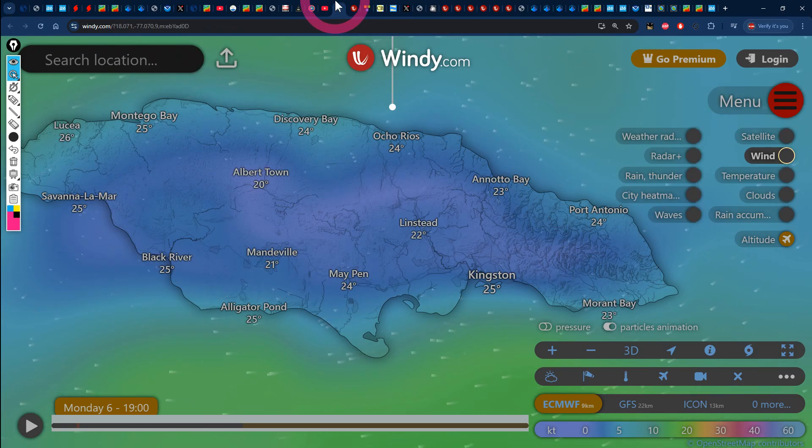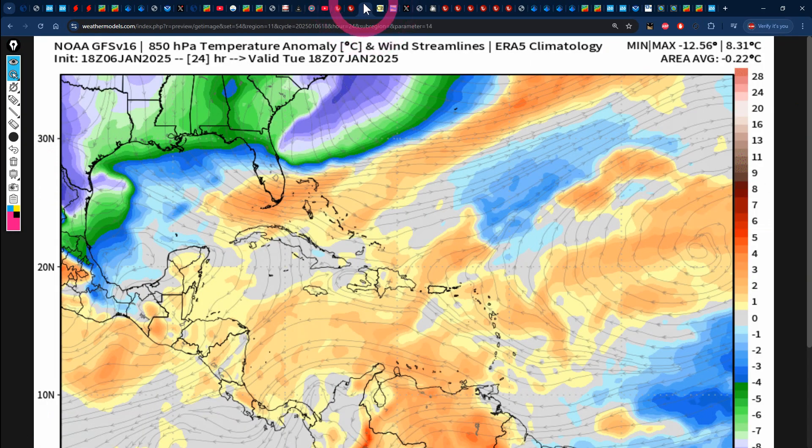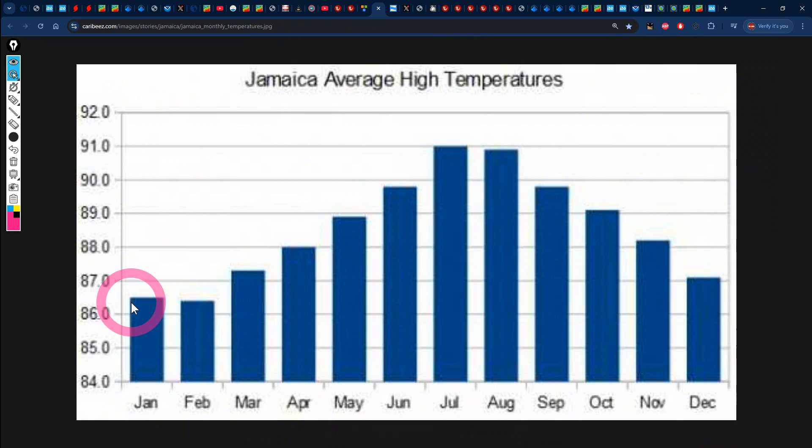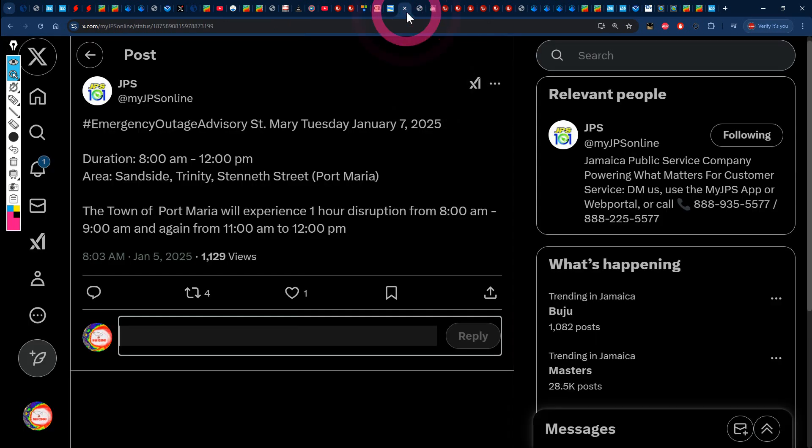Looking at temperatures right now, we have 25 degrees Celsius in both Montego Bay and Kingston. By around 4 AM on Tuesday, temperatures should dip to about 23 degrees Celsius in Montego Bay and 22 degrees Celsius in Kingston. The GFS temperature forecast for 1 PM on Tuesday shows Jamaica embedded in yellows and slight oranges, representing up to 1 degree Celsius above normal. The normal temperature for January across Jamaica is around 86.5 degrees Fahrenheit — about 30.2 degrees Celsius — so we should be seeing 30 to 31 degrees Celsius at most on Tuesday.